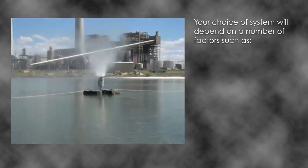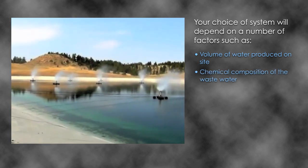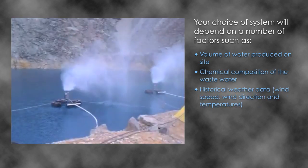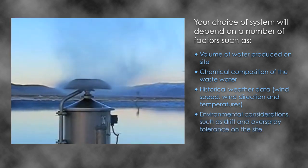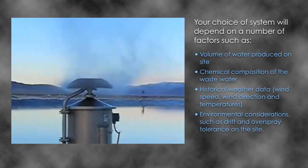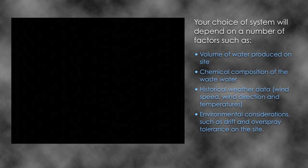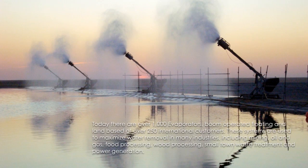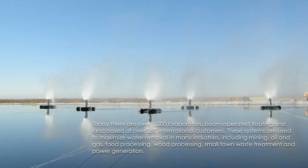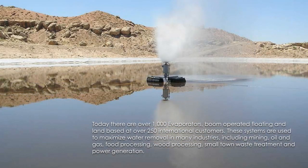Your choice of system will depend on a number of factors such as: volume of water produced on site; chemical composition of the wastewater; historical weather data including wind speed, wind direction and temperatures; and environmental considerations such as drift and overspray tolerance on the site. Today there are over 1,000 evaporators — boom operated, floating and land based — at over 250 international customers.